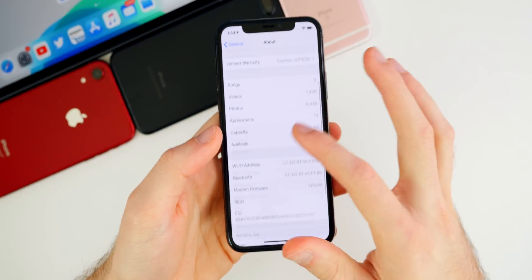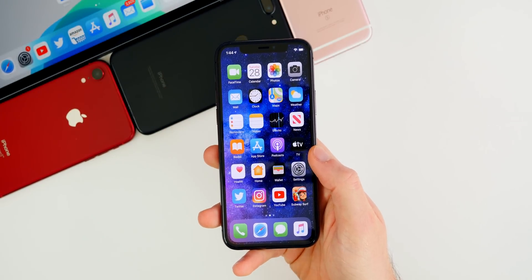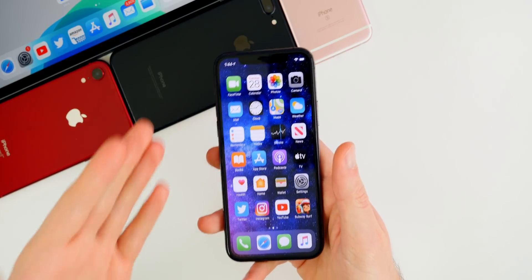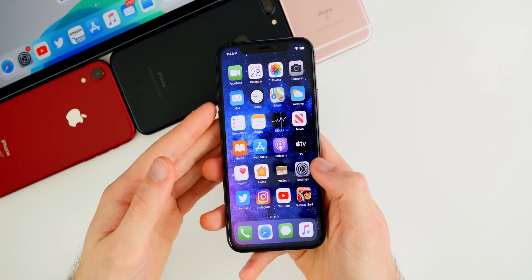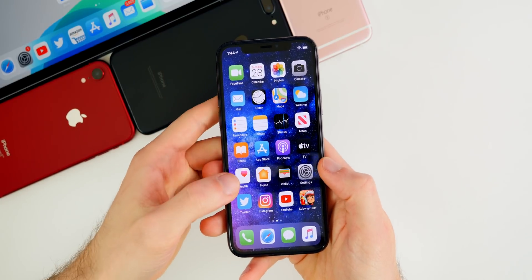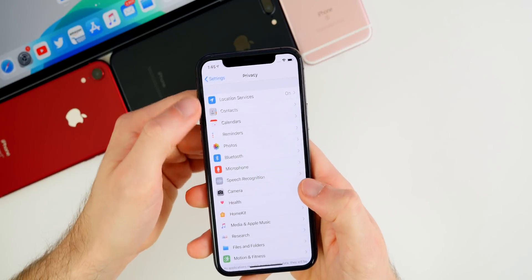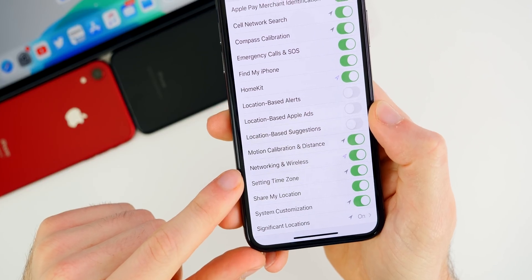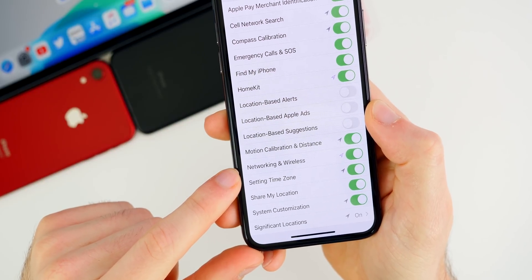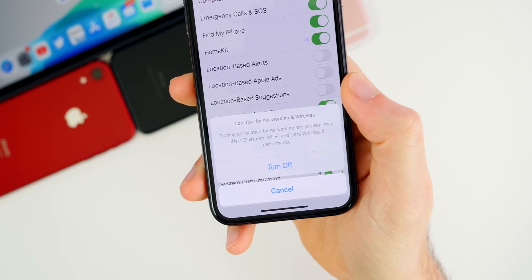Now let's talk about the new features and changes. The first and probably biggest one is the new toggle for disabling the ultra wideband chip on the iPhone 11, 11 Pro, and 11 Pro Max. If you go to Settings > Privacy > Location Services > System Services, you'll notice a brand new toggle called 'Networking and Wireless.'